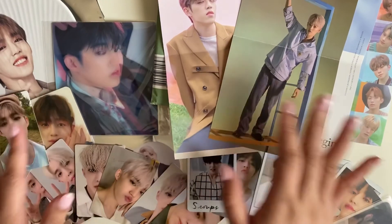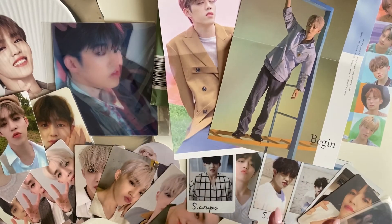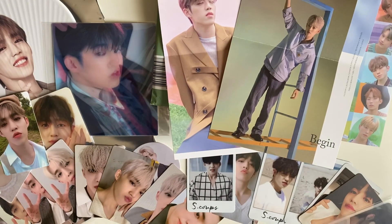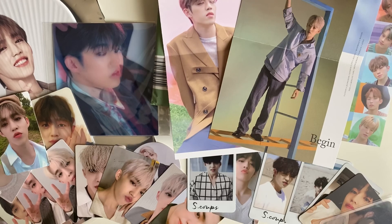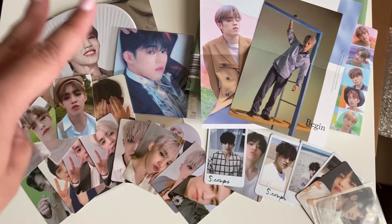So that concludes my huge buy haul. I know it's actually insane but I'm really excited to put all these away. There are just so many cards I don't even know where to begin. I'll see you guys in the next video — peace.